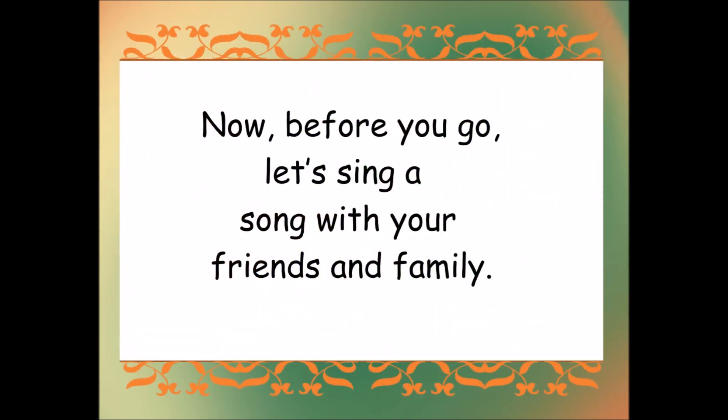Now, before you go, let's sing a song with your friends and family.